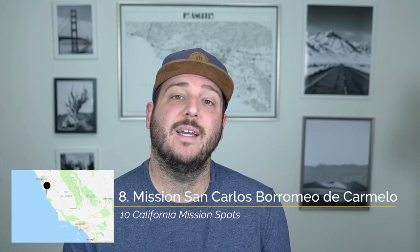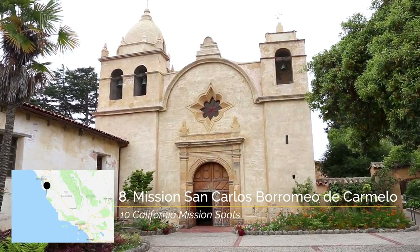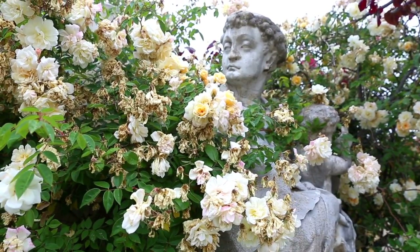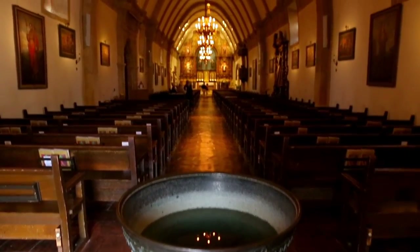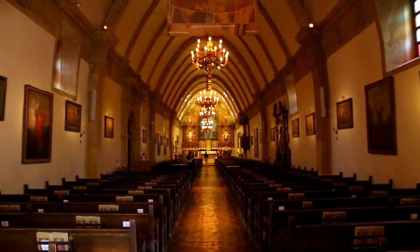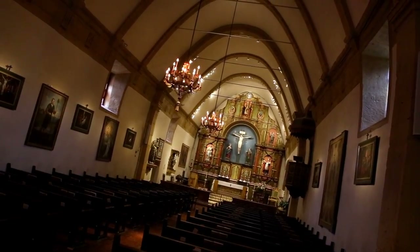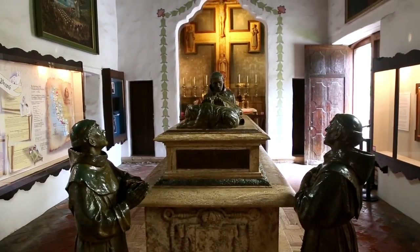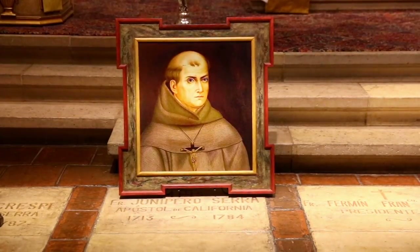Recommendation number eight is the chapel at Mission San Carlos Borromeo de Carmelo. Located in Carmel and the only mission that the Pope himself has visited, the chapel in this mission is unlike any of the others. While most have a traditional square roof, the ceiling here is circular and the high ceilings and architecture make it a sight to behold. This is also where Father Serra, who started many of the missions, was buried.